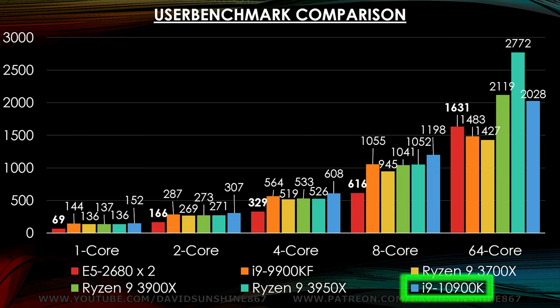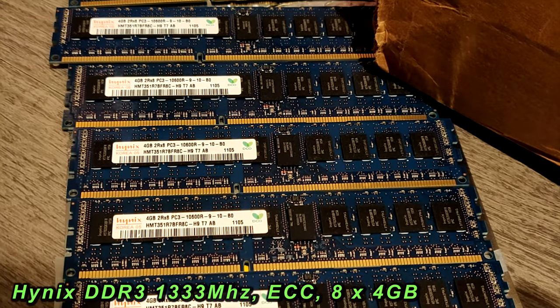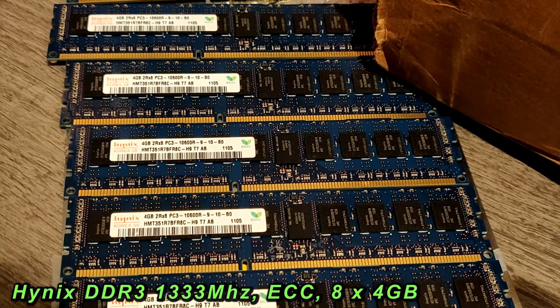If you have to have an Intel system, the new 10th gen 10900 is definitely the way to go — faster single core performance than anything else and pretty fast multi-core performance. They use Hynix 1333 but you can get 1600 if you want, and it supports it.